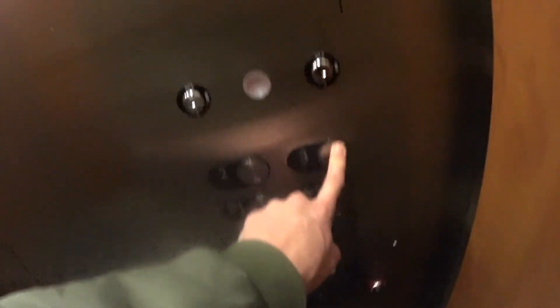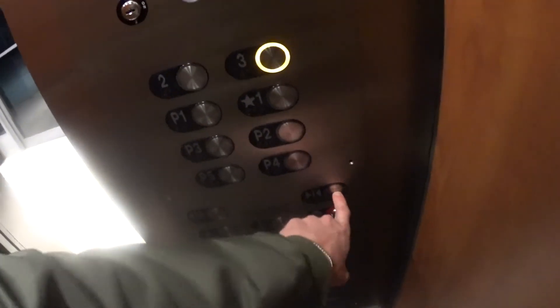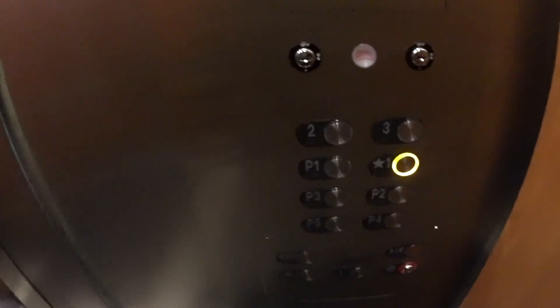I love these things. Take it up for one more ride. These things probably go bottom to top in around 10 seconds, which is insane.